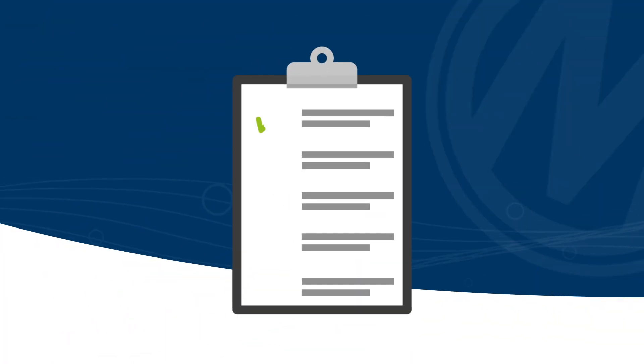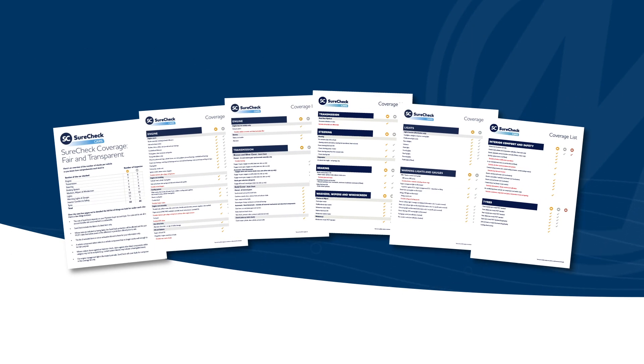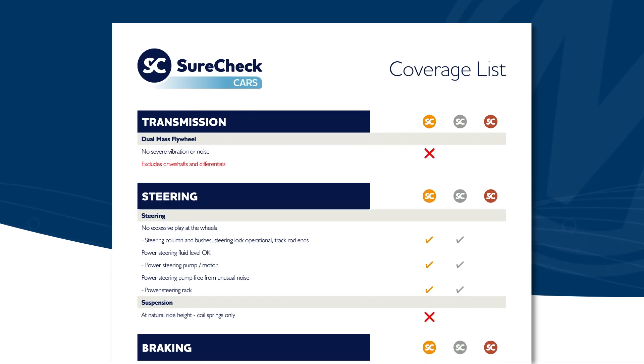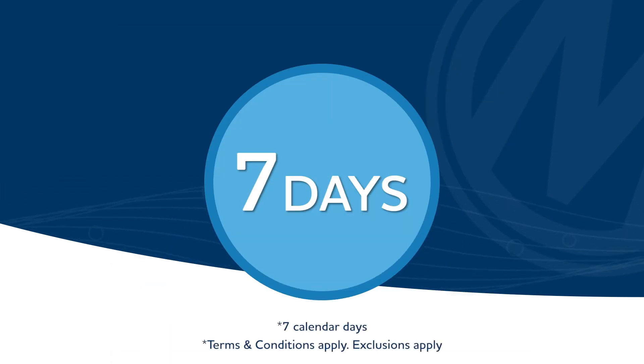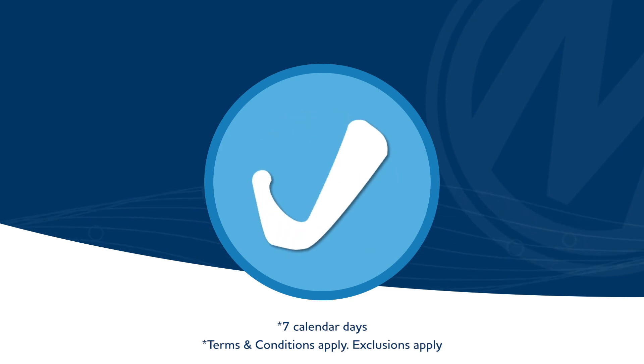We think it's important that you understand exactly what is included and what isn't. Every covered component is clearly displayed on our coverage list. So, if you discover an issue with anything covered by SureCheck and submit your claim within seven days, our dedicated claims team will arrange to have it fixed, free.